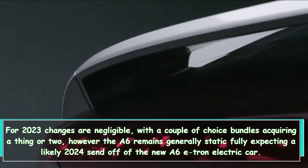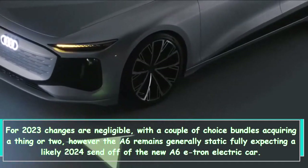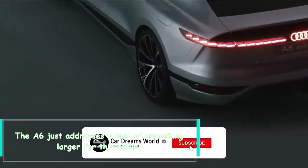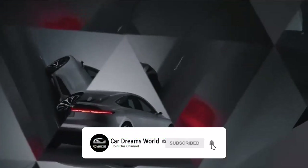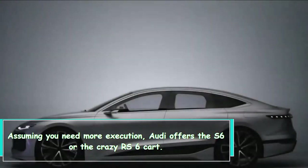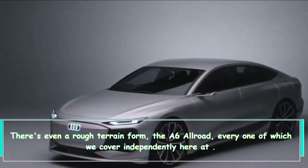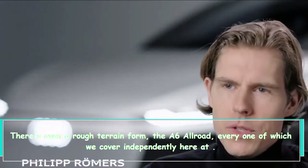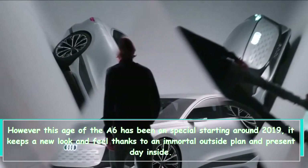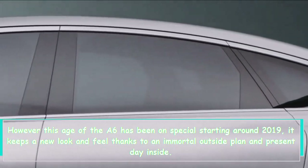The A6 remains largely static in anticipation of a likely 2024 launch of the new A6 e-tron electric car. The current A6 is just a hint of what's to come. If you need more performance, Audi offers the S6, and for the extreme end there's the RS6. There's even an off-road version, the A6 Allroad. Although this generation of the A6 has been on sale since 2019, it retains a fresh look and feel.